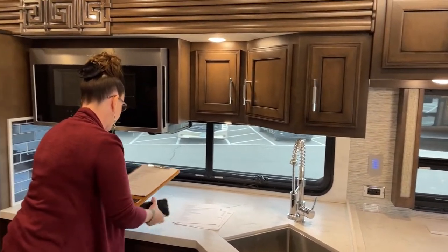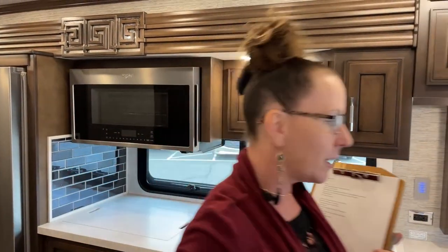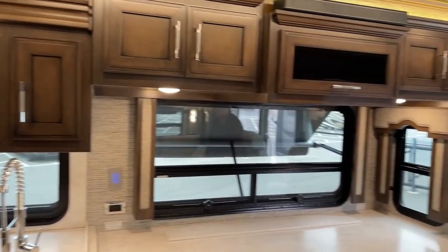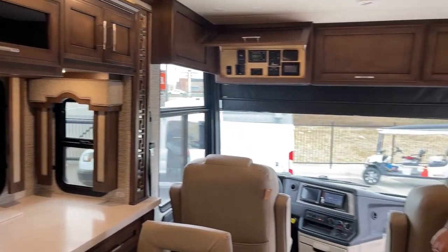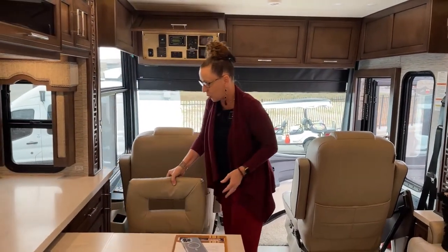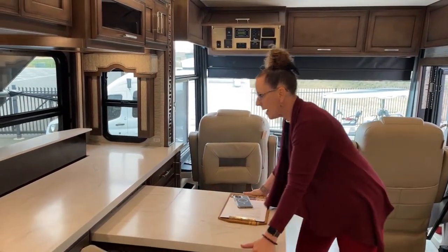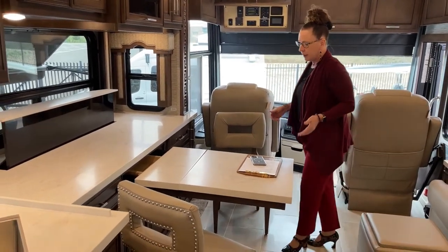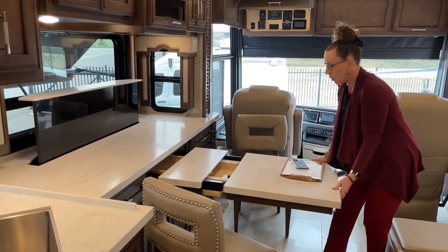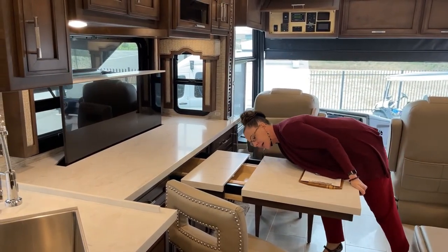We didn't talk about the fact that this is a 360 horsepower engine. The big deal here is that you've got a turbo diesel-injected 800 foot-pound torque engine. A lot of torque — and where that's going to benefit you is a 10,000-pound towing capacity. I have an extra leaf I could actually load up so I could have even more space at this table.